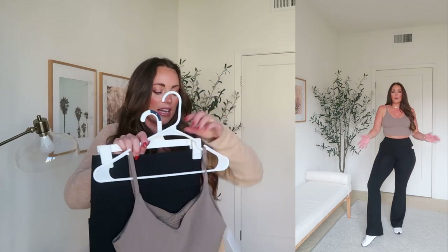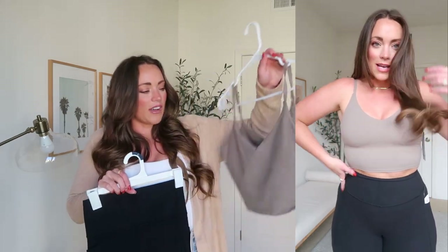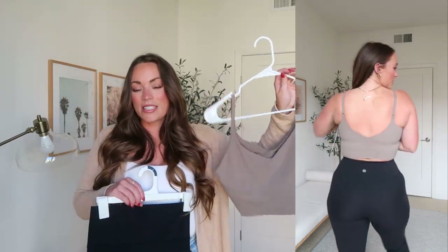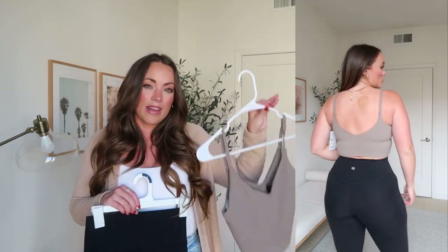This little crop top from Athleta is their Elation V-neck long line bra, full price around $55. I got it in this little taupe color — I love this color. I'm a big fan of taupe and oatmeal colors on me. It has adjustable straps and you can even unhook it and do a cross in the back. It's a great tank top. But if I had to pick, I would go ahead and still pick my Lululemon V-neck bra top that I love.